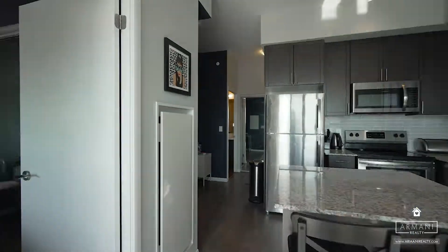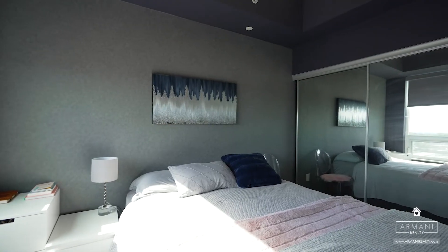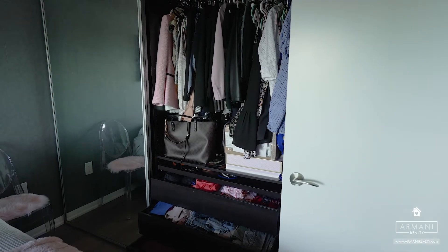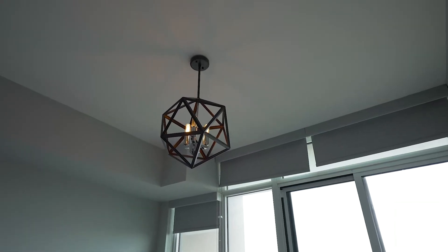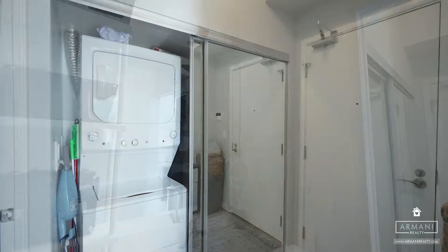Featuring the sought-after Trento floor plan, which happens to be the best layout for a one bedroom plus den in the entire building. Great upgrades include 9-foot smooth ceilings, laminate flooring throughout, a kitchen with upgraded taller cabinets and backsplash, optional breakfast island, granite counters, and stainless steel appliances.